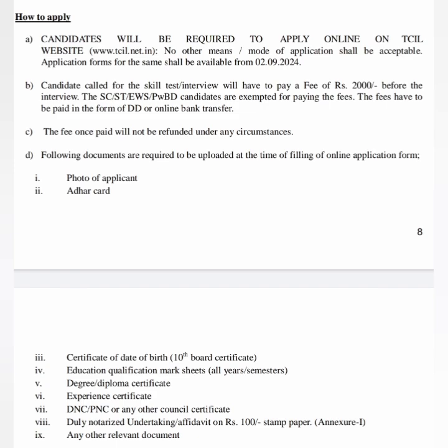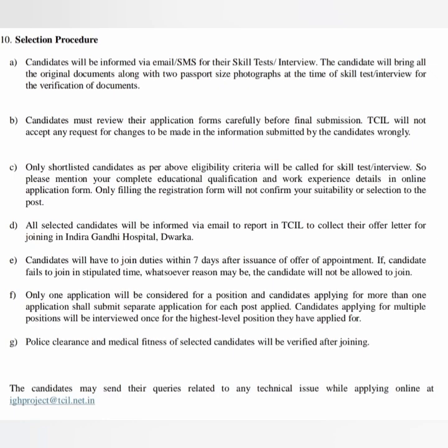Also keep ready: experience certificate, PNC or any other nursing council certificate, and any other relevant documents. Fill the application with all these in hand. For the selection process, they will send you a message for the interview or skill test. On that day you have to attend the interview. Certificate verification is also part of the process — all details are given; read once and start to apply.